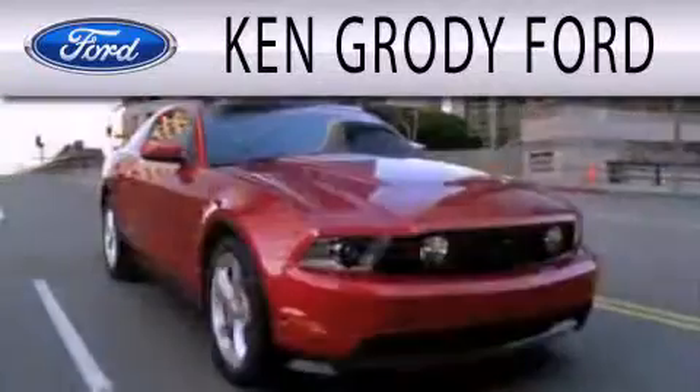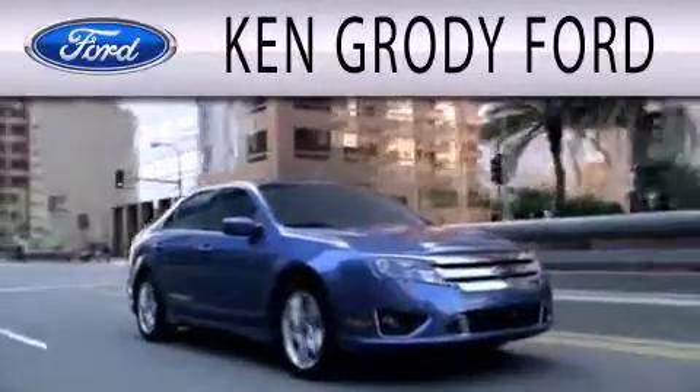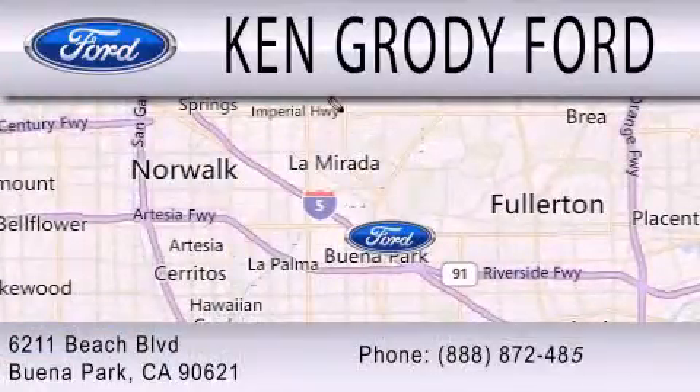Ken Grody Ford is dedicated to doing everything possible to ensure that the experience you have selecting your next vehicle is as pleasant as possible. We are located at 6211 Beach Boulevard in Buena Park.